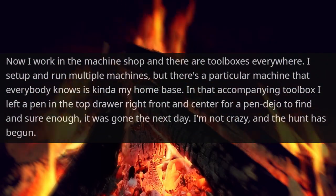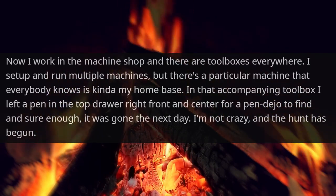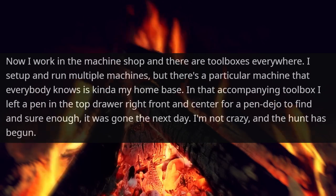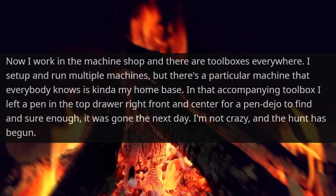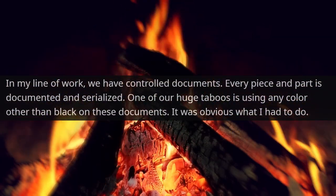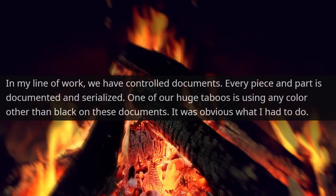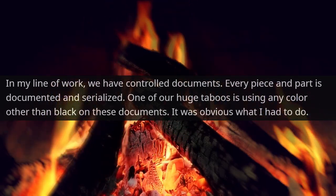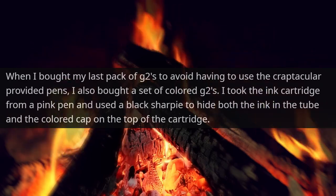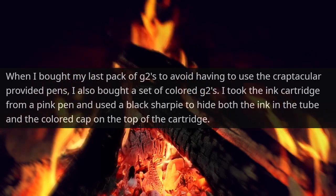I work in the machine shop and there are toolboxes everywhere. I set up and run multiple machines, but there's a particular machine that everybody knows is kinda my home base. In that accompanying toolbox, I left a pen in the top drawer, right front and center, for appendageo to find — and sure enough, it was gone the next day. I'm not crazy, and the hunt has begun. In my line of work, we have controlled documents; every piece and part is documented and serialized. One of our huge taboos is using any color other than black on these documents. It was obvious what I had to do.